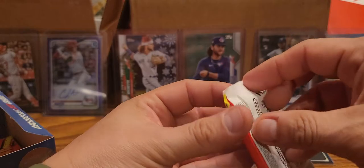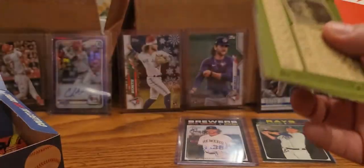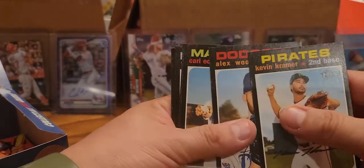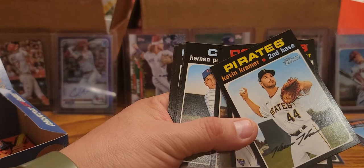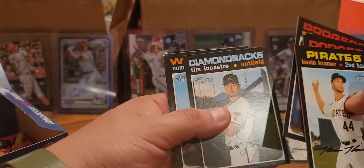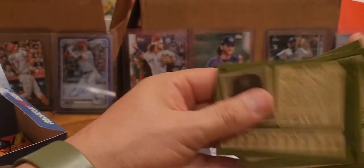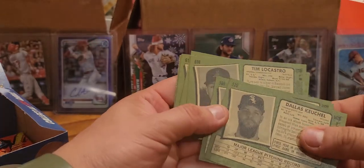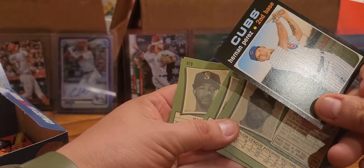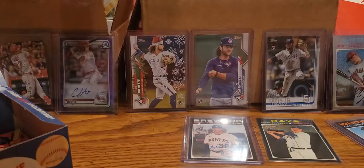Alright guys, almost done - only a few more packs. Taking a little longer; haven't done a whole hobby box in a while. Kevin Kramer, Alex Wood, Carl Edwards Jr., Hernan Perez, Walker Buehler, Tim Locastro, Nomura Mazzara, Dallas Keuchel, and John Bertie shortstop rookie at the end. We have Hernan Perez but I think it's 701 - it's our short print. Put that aside for now; I think it's 701 or 725.